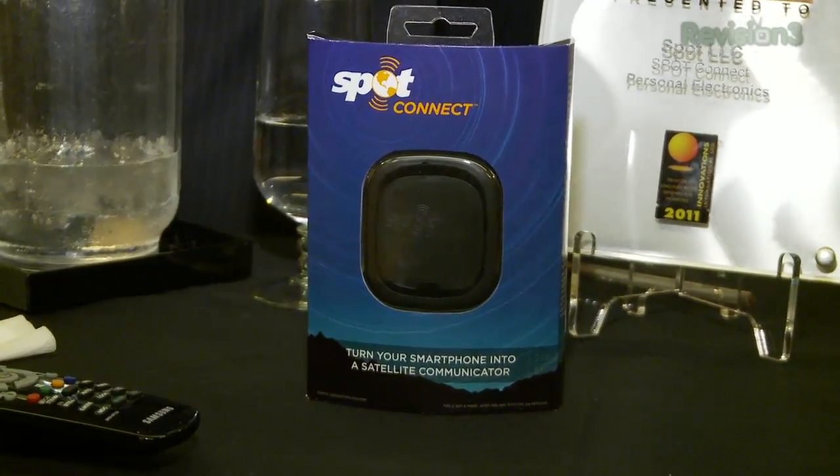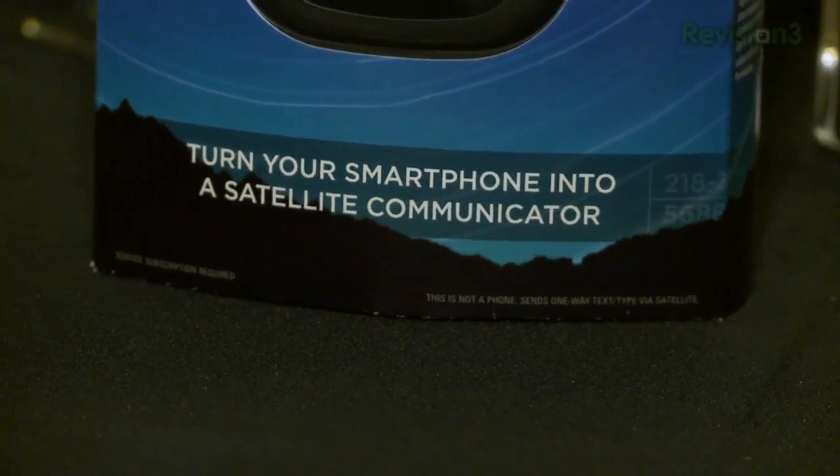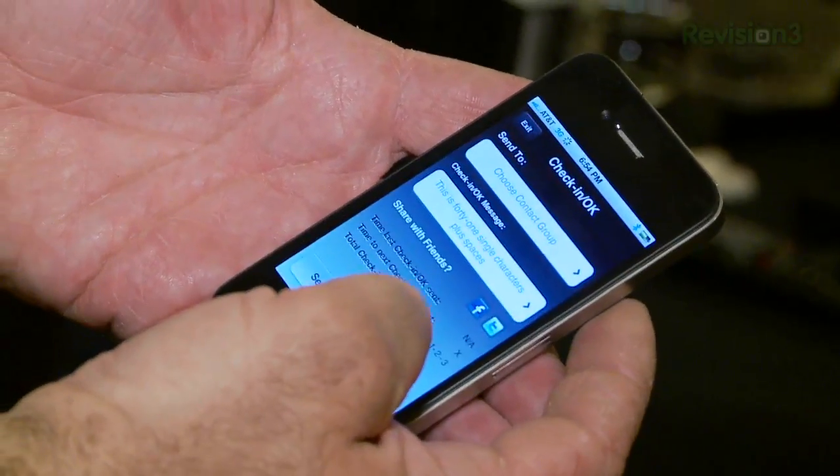Whether you think this is a serious communications tool or something fun to play around with when you're out in the middle of nowhere, it's an interesting device that advances satellite communications. I just wish it was two-way. $169, available late January, early February.